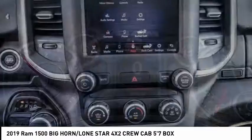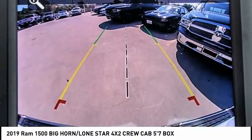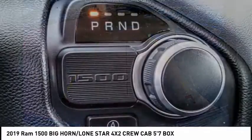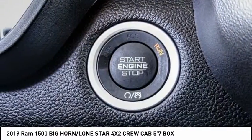This vehicle has less than 15,000 miles. Here are some of this vehicle's great options: electronic stability control, alloy wheels, brake assist, traction control, and rear step bumper.